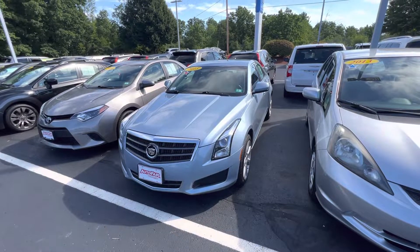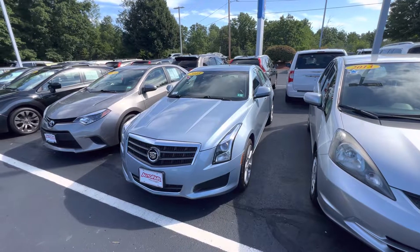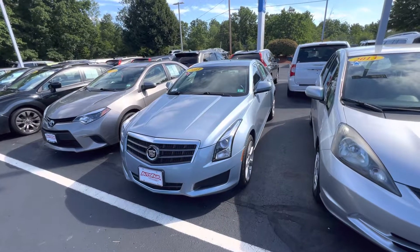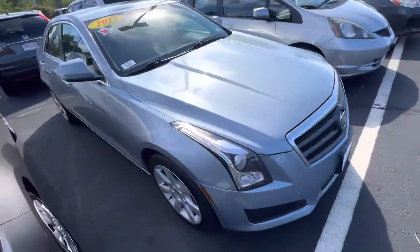Hello, Dorianna. My name is Edmund from Auto for Honda, and this is your 2013 Cadillac ATS. It has 67,000 miles. Let me walk around it real quick, around this gorgeous luxury vehicle.